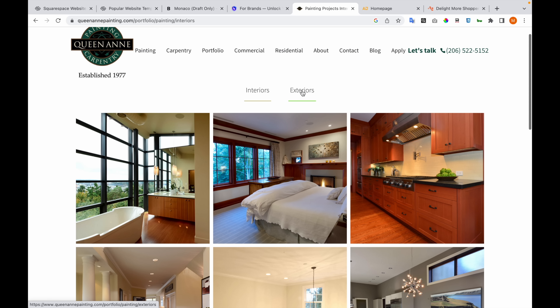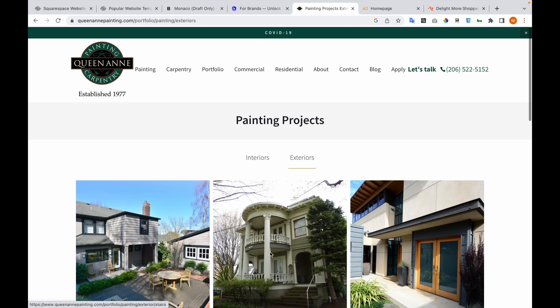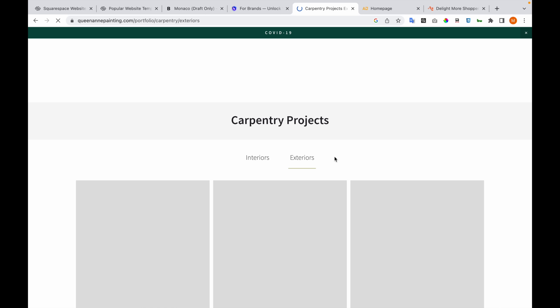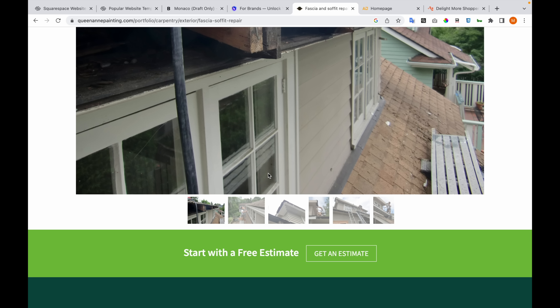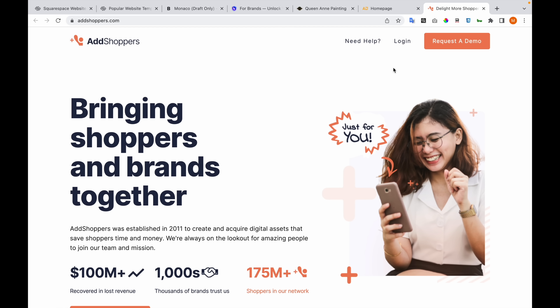Here we have interiors and exteriors with a viewer component. Each project has its own page. Now this website is a one-page website only, and the same goes for the next one. Let's now see the responsiveness of each website.